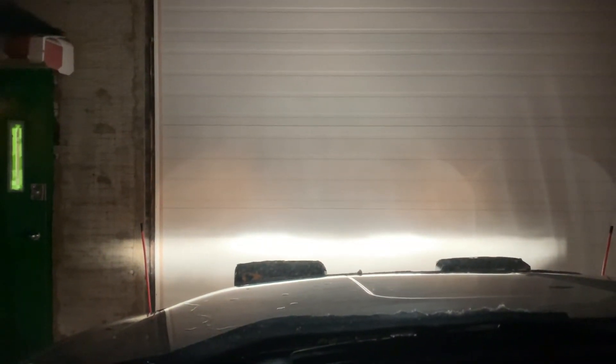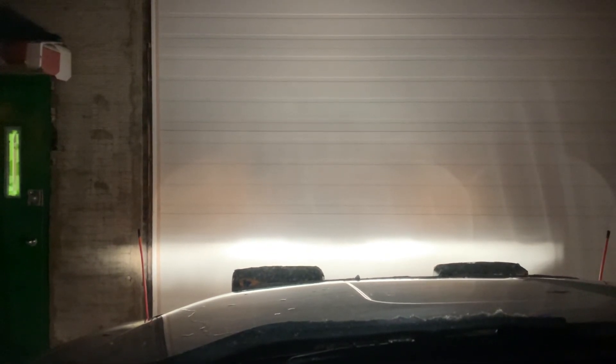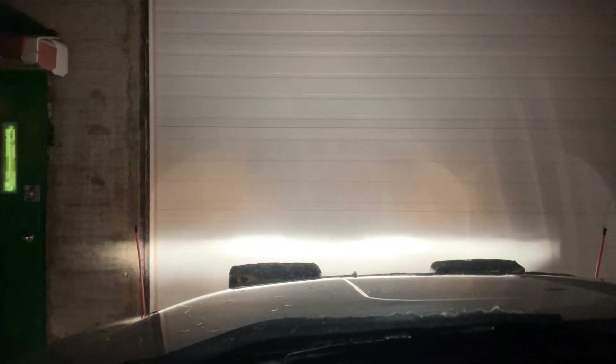Wednesday, November 30th, 5:15 a.m. here in Thunder Bay, Ontario — YQT. Take care, have a good day, stay safe, and we'll catch up a little bit later. This is Fred, VE3FAL, Ontario Northwest Bushcraft and Outdoors. 73 folks.